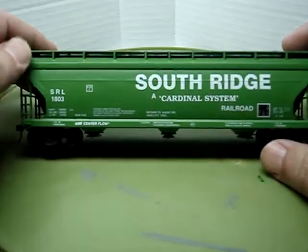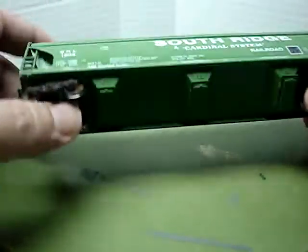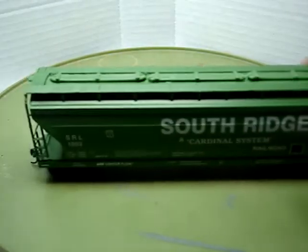It's a beautiful car and it'll be on my railroad paying tribute to the late Dean Freytag. Very cool model. I put the 100-ton trucks on and metal wheels, KD-158 whisker couplers. It's another great car. Like I said, I just started collecting collector cars. I collect the things I like — I don't like a lot of collector cars, like the state cars and stuff like that. It just doesn't interest me.